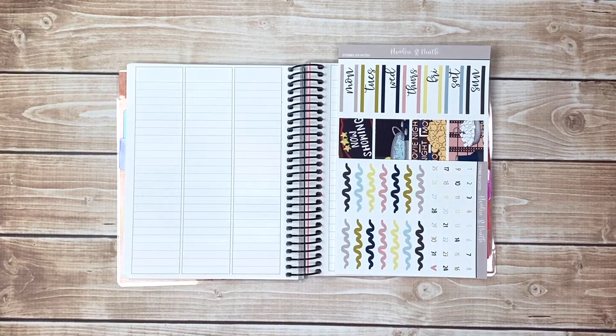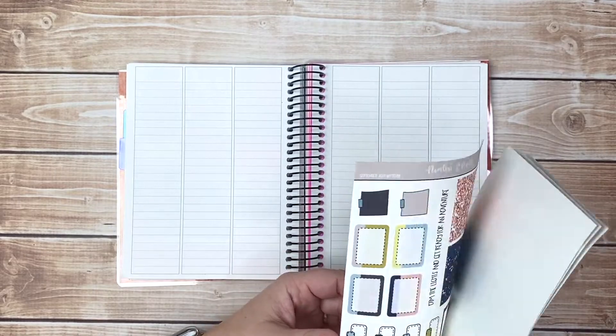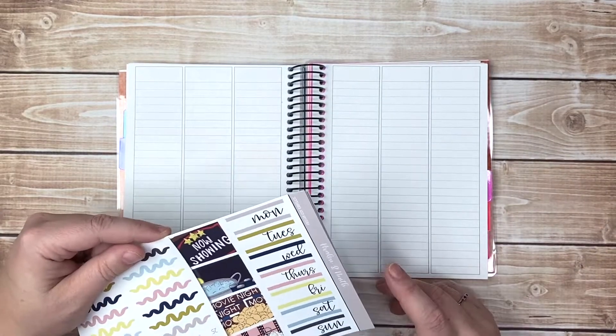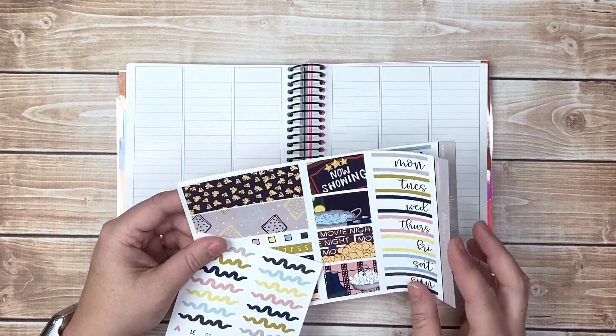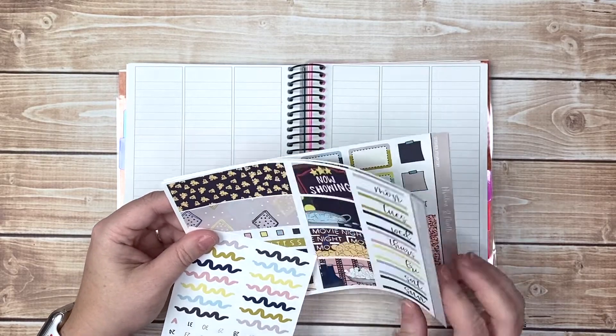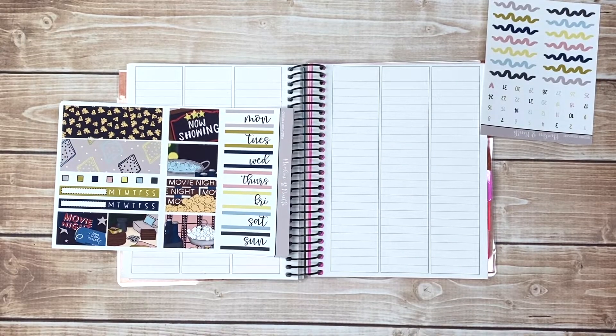Hey everybody, welcome back to my channel. I'm here with another plan with me, this time in my A&N B6, which is my household planner. I am using the weeks version of the September 2021 mystery kit, which works really great in a B6 as well.